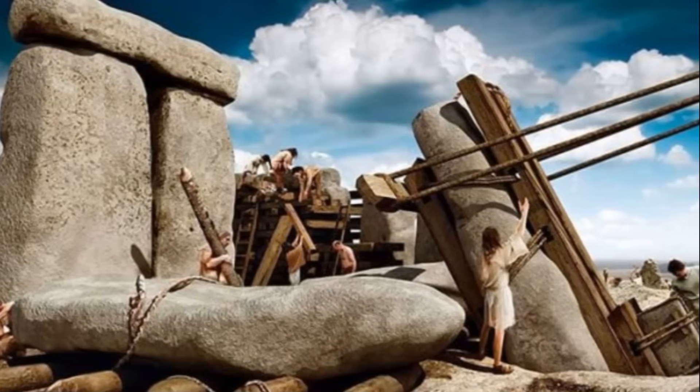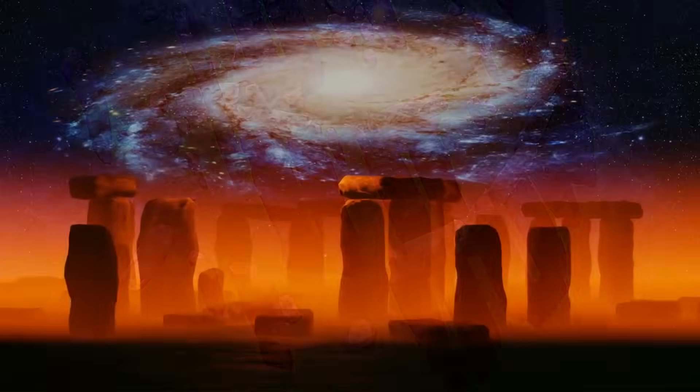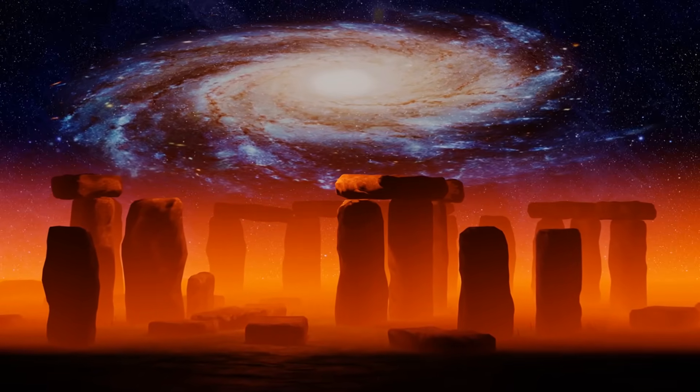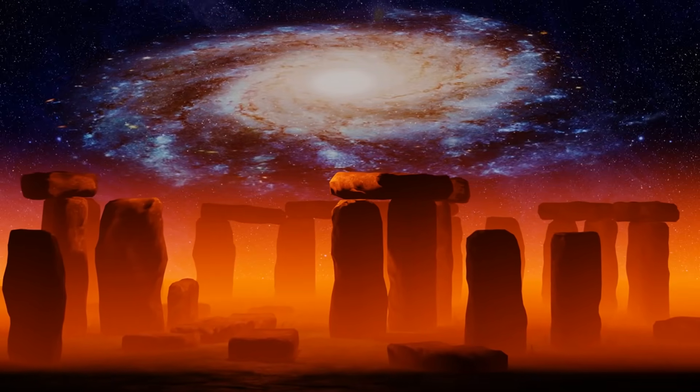Positioning the stones demanded a sophisticated understanding of engineering. Builders dug deep pits to secure the standing stones and used ramps and counterweights to tilt them upright. The final alignment of the stones with celestial events, such as the solstices, reflects advanced surveying and planning techniques, underscoring the architectural and cultural sophistication of Stonehenge's creators.